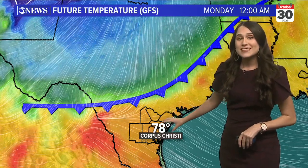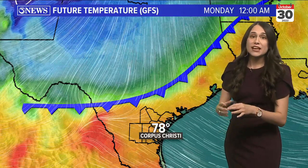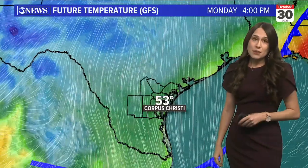We have temperatures in the 70s right here at midnight — that is likely going to be our high temperature for the day. So if you're checking a weather app and you see a high of 70, just know that is going to be very early Monday morning.